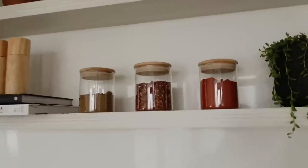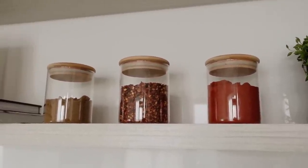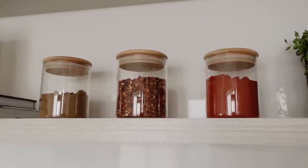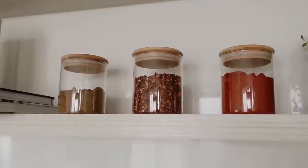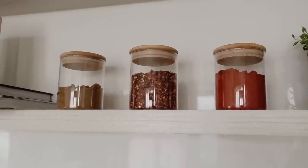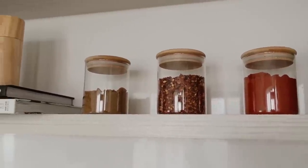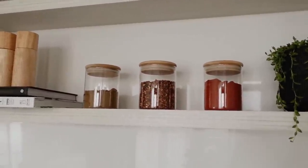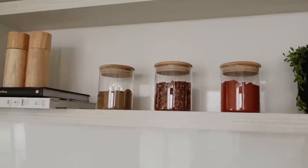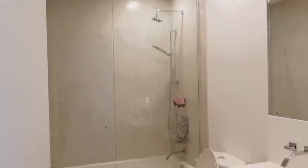Before I go, here are the spice jars I want — just glass jars with a really cute bamboo lid. I want a couple more for different spices and I might put labels on them. I'm not sure about labelling these ones though because they're kind of a nice piece of decor up here and I don't want the labels to take away from that.